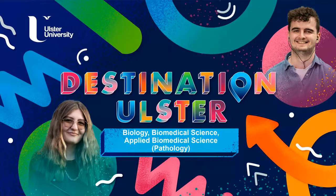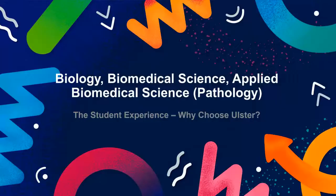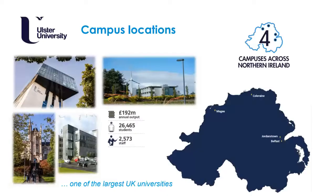Welcome to this Destination Ulster session. Today we're going to talk to you about our biology and biomedical science courses. We hope you enjoy the session and decide to join us at Ulster University. First of all, I will tell you a bit more about Ulster University. We have one of the largest UK universities, spread across four campuses in Northern Ireland.